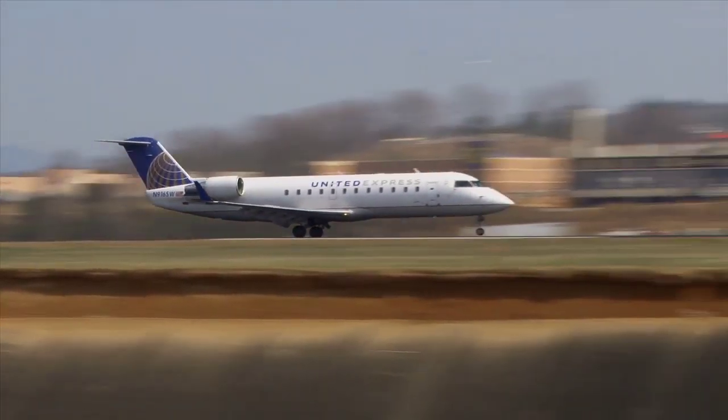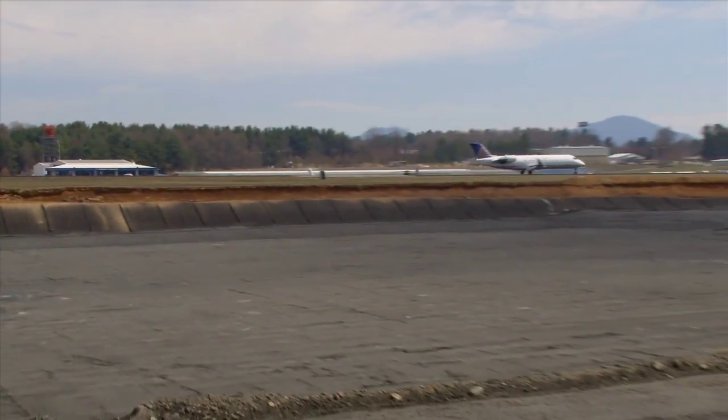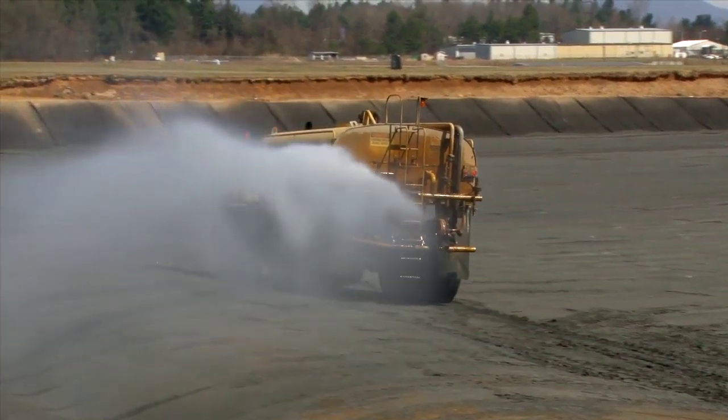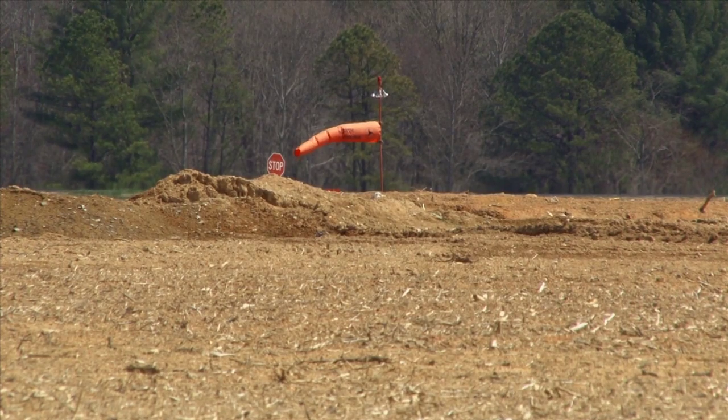This is Asheville Regional Airport in Western North Carolina, where acres of flat usable land are being constructed with an engineered fill. Eventually a taxiway will be built here. In many cases fill dirt is used for such projects, but fill dirt can be expensive and hard to find. Here, coal ash from a nearby Duke Energy power plant is being used instead.